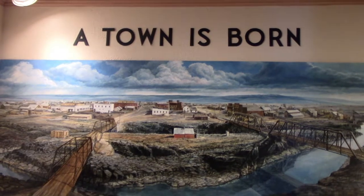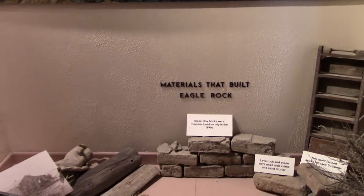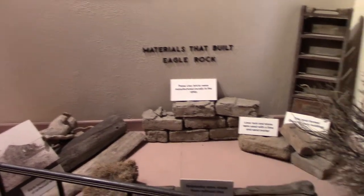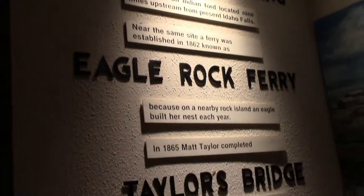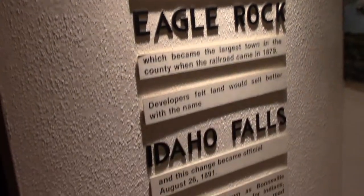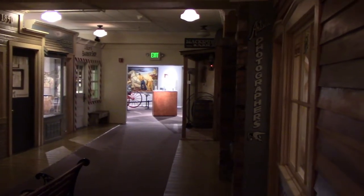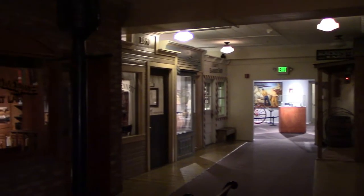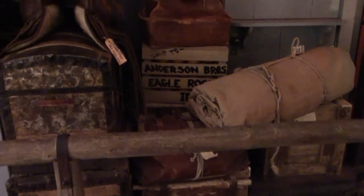The town was called Eagle Rock for about 12 years, from 1879 to 1891, and also had all these other names. Down here they have a 'Streets of Yesterday' style exhibit on old town Eagle Rock — the name before Idaho Falls. After going to House on the Rock, this isn't that impressive anymore.